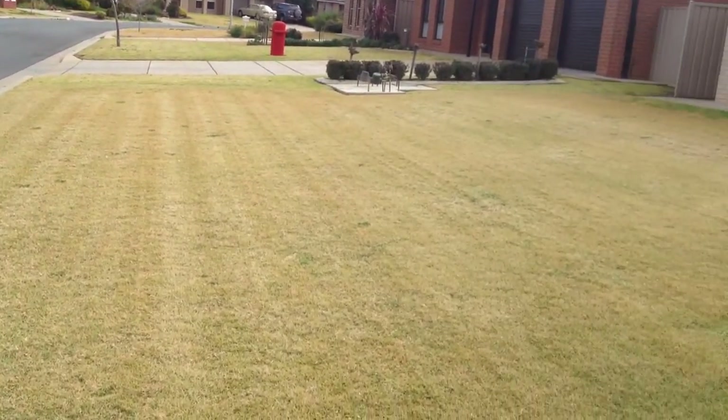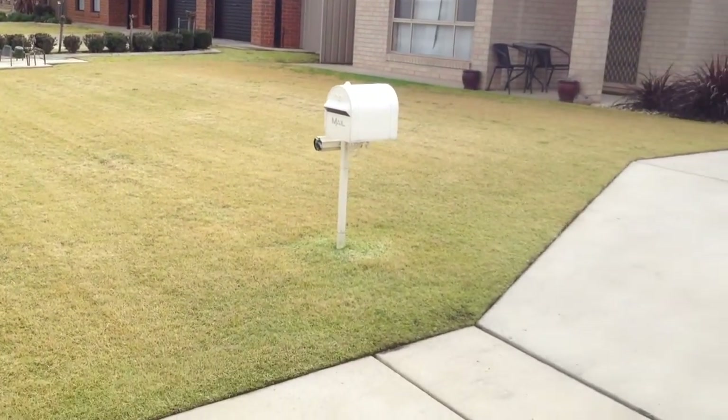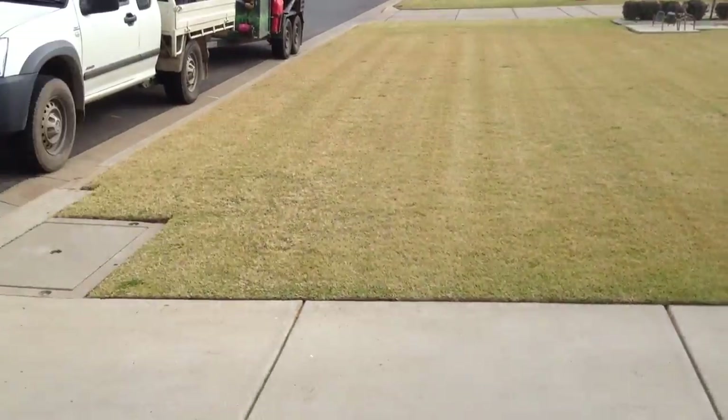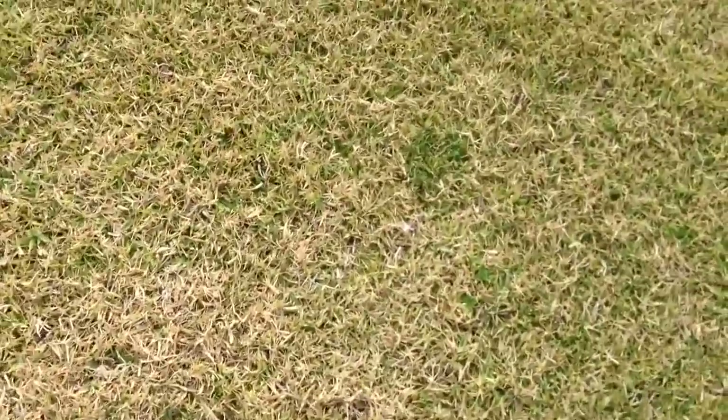This is a kikuyu lawn, a warm season grass. It's winter time at the moment, so that's why the lawn is kind of brown — it's a bit dormant.